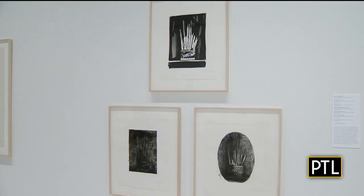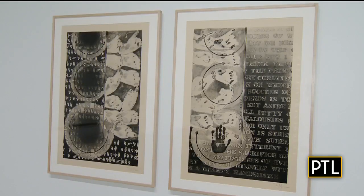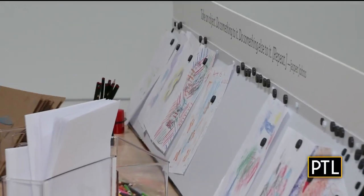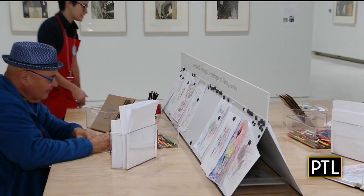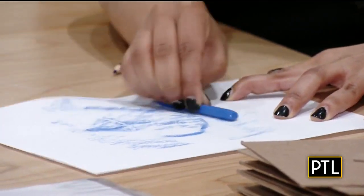The innovation didn't stop there. He translated painting mediums into printmaking. Many of these prints actually strike you as paintings in terms of their scale, their depth of color, and their layered imagery.